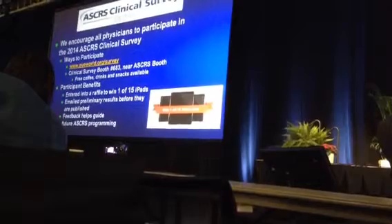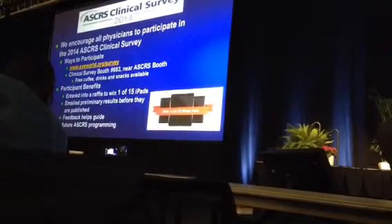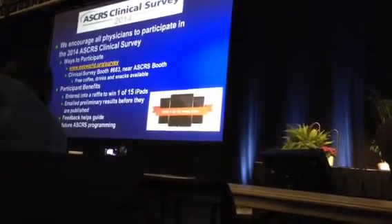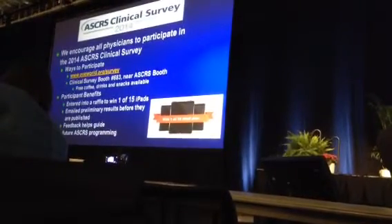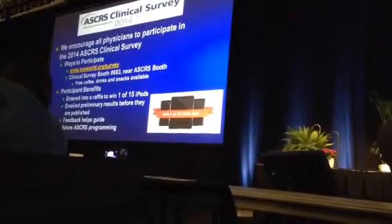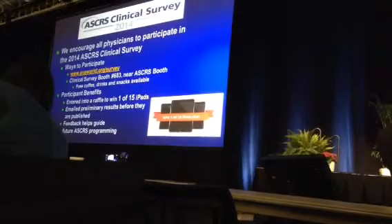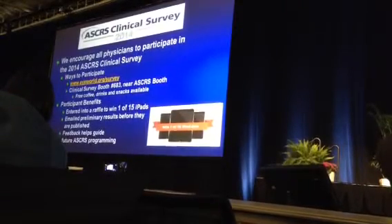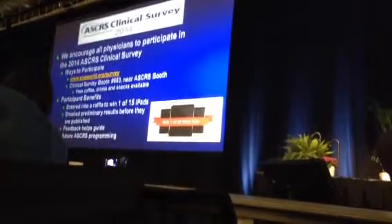This year we hope to have 2,000 of you take this survey so that we can have better information about the unmet needs in ophthalmology, so that presenters can respond to what you want to hear about. We encourage all of you to go to our booth or visit www.iworld.org/survey. If you take the survey, you become one of 15 possible winners of an iPad.